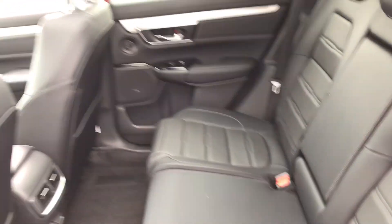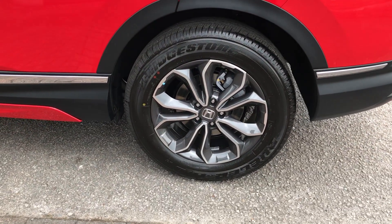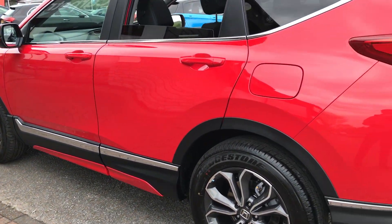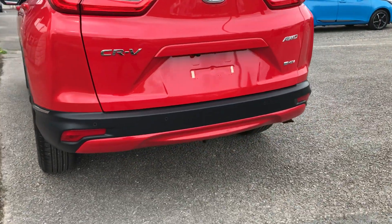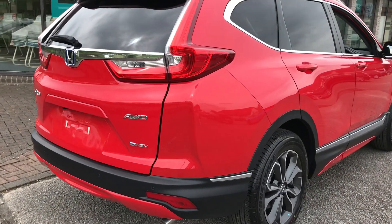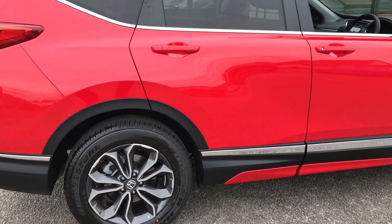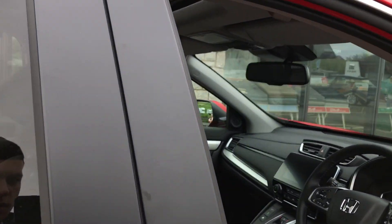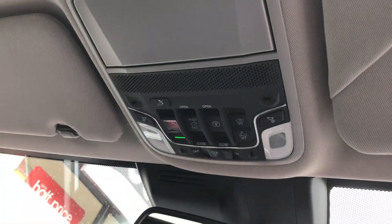All around we've got the 18-inch performance alloys. This has also got the style pack, so as you can see down on the skirts there, they're colour-coded with the rest of the car, and the rear bumper there as well, and there's a bit around the front lip. We've got a rear camera on here and an opening panoramic roof, which is controlled just by the buttons there.